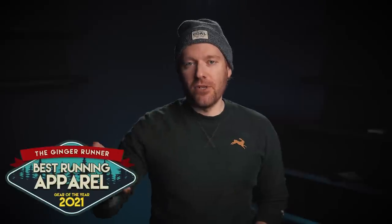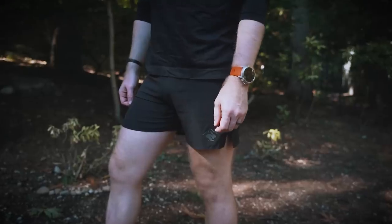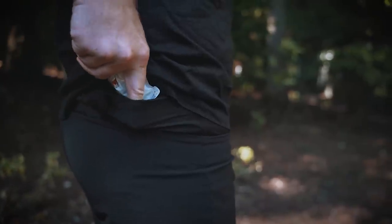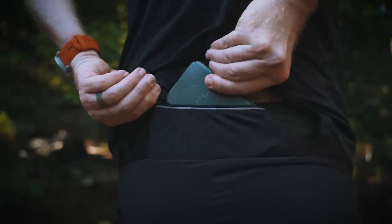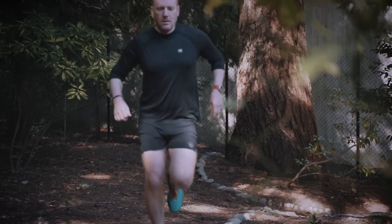May I present to you the 2021 gear of the year, starting with the best running apparel. I like to mention two items in each category — a runner-up and then the overall champion. Today's runner-up for best running apparel comes from Rabbit. It's the Shredder Shorts — I'm using the super bright version just so you can see them, I think these are the Hayden Hawk version. The Shredder Shorts have been one of my absolute go-to grabs. I included them in my summer shorts showdown earlier this year. They've moved themselves up the list — very light, very stretchy, tons of storage. I've absolutely loved this pair from Rabbit.